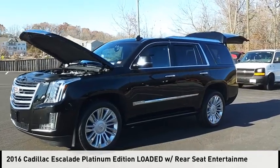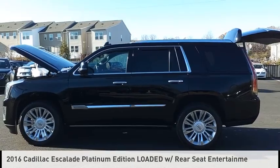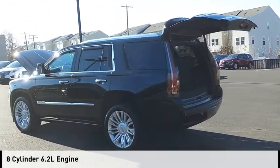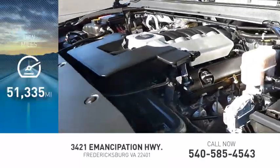Looking for the right vehicle? Check out the 2016 Escalade. This vehicle is powered by a 4-wheel drive, 8-cylinder, 6.2-liter engine and comes with an 8-speed automatic transmission. This vehicle has less than 55,000 miles.